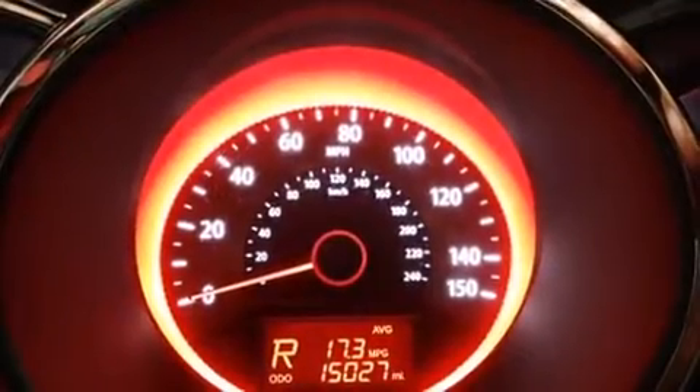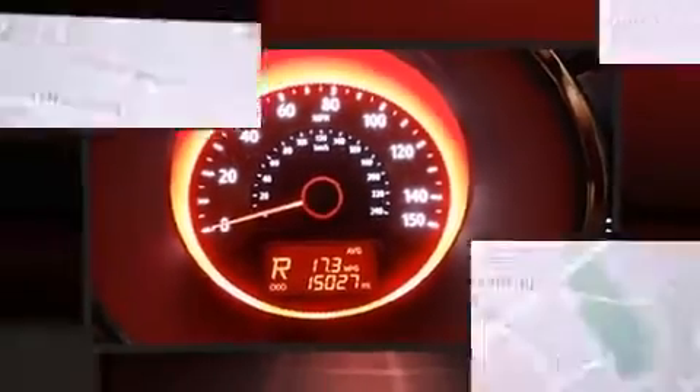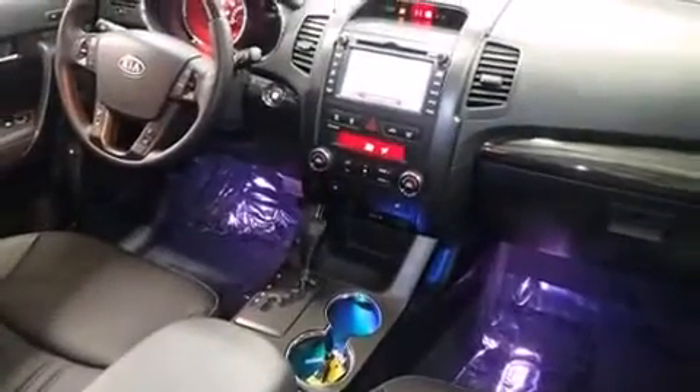Kia prioritized comfort and style by including heated seats, front and rear air conditioning, and remote keyless entry. Enjoy your favorite music via the stereo system, which includes a CD player with MP3 capability and 10 speakers, providing excellent sound throughout the cabin.